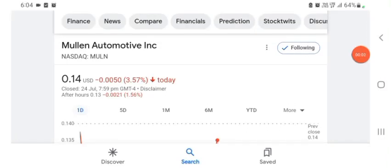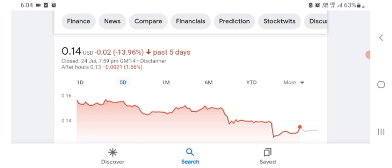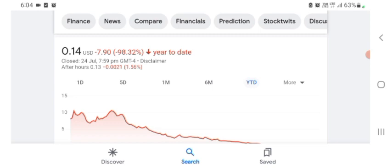Hello everybody, welcome back to our YouTube channel. Today in this video I'm talking about Mulen Automotive stock — the pros and cons, technical analysis, and latest news. The stock is trading at $0.14 with 3.57% negative in a day. Five days before, the stock was trading at 13.96% negative in a day. One month before, it was trading at 20.59% negative, and six months before it was trading at 98.45% negative.